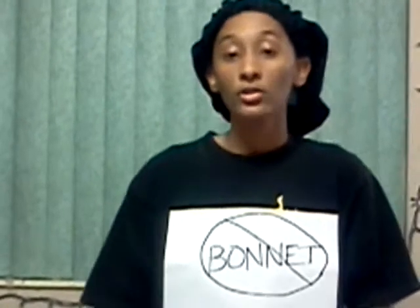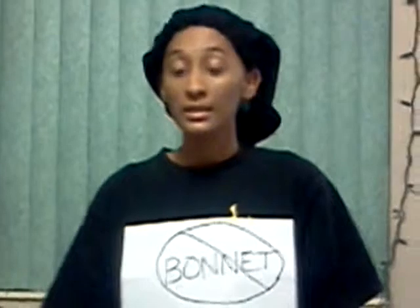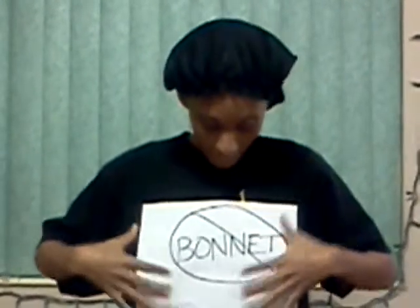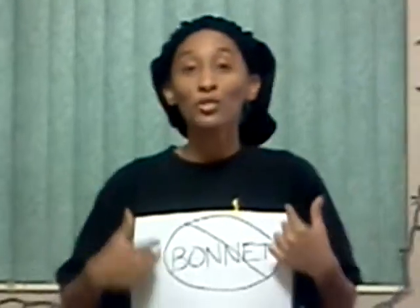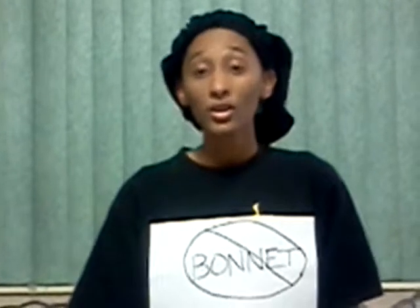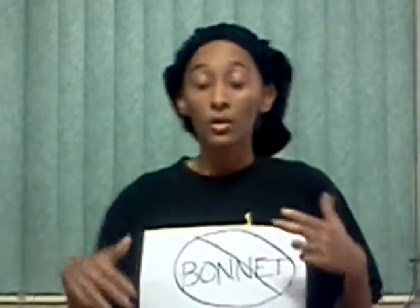It's pretty self-explanatory. You don't ever want to leave your house wearing a bonnet because it doesn't look good. I don't want to look at it, the other people don't want to look at it, no one wants to look at you with the bonnet on your head. Take this very seriously. If you know somebody who's a repeat bonnet offender, you need to pass this on. You need to tell them this is not going to work in 2014, or the rest of 2013, ever again.